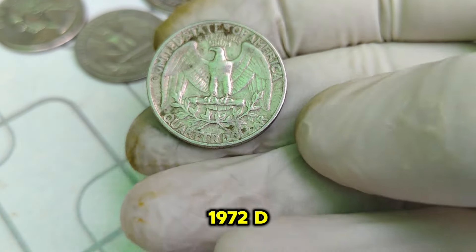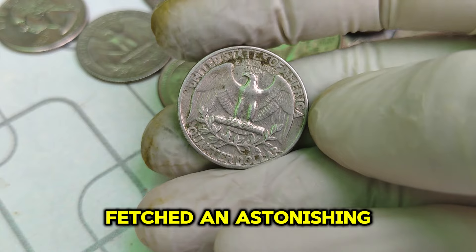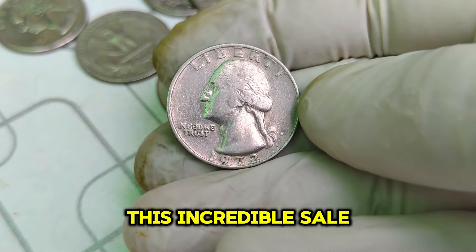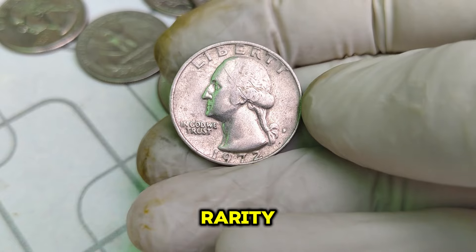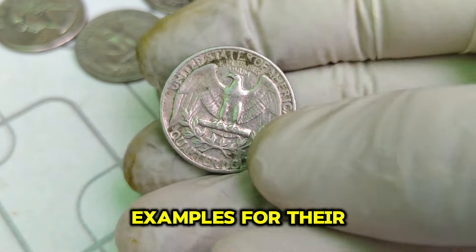The record-breaking sale of a 1972 D Washington quarter in MS67 condition fetched an astonishing $1.1 million at auction. This incredible sale price can be attributed to the coin's rarity in such immaculate condition and a strong demand from collectors seeking the finest examples for their collections.